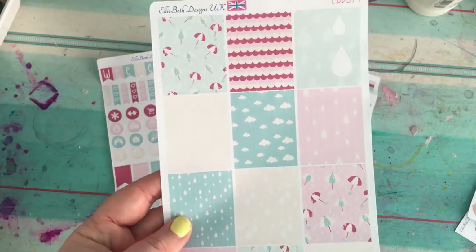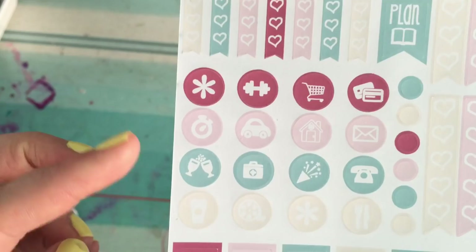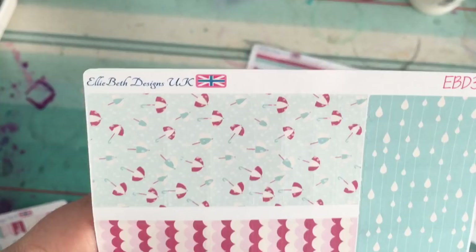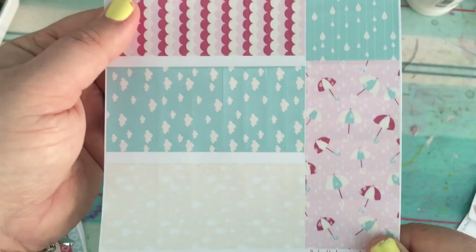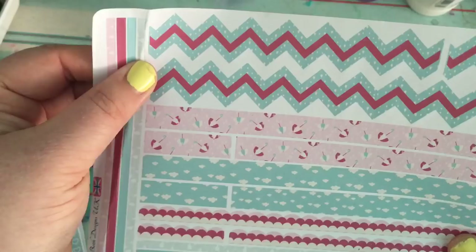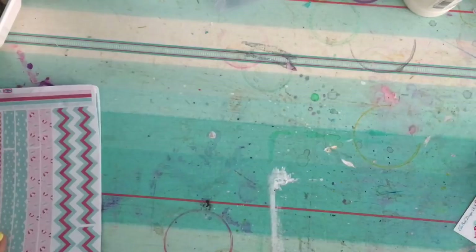They've got the boxes, and these are like little icon things — a checklist and different icons, flags, and different things like that. These ones are the washi tape strips, little strips with clouds on them. Absolutely divine, absolutely love those. And then I got the Easter sticker, EBD 373.